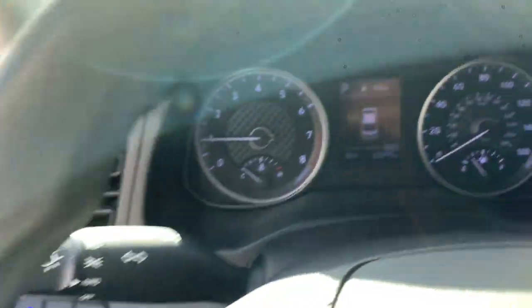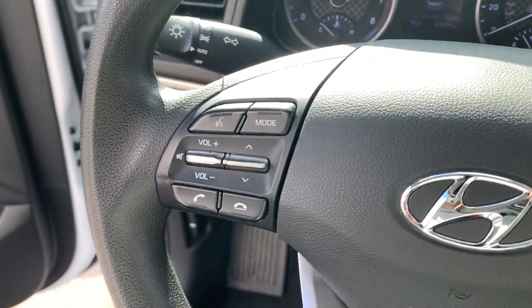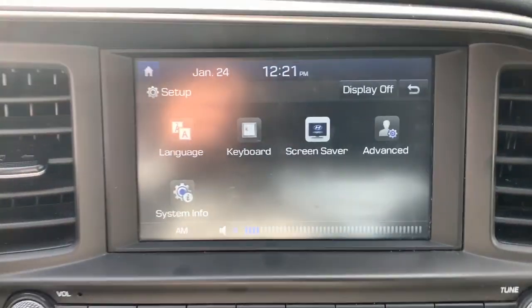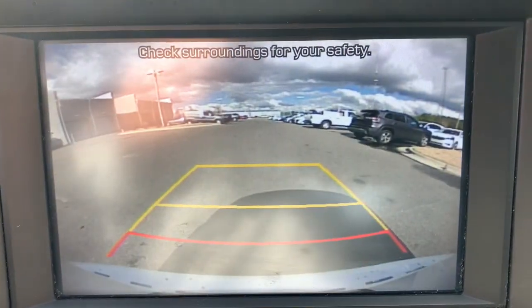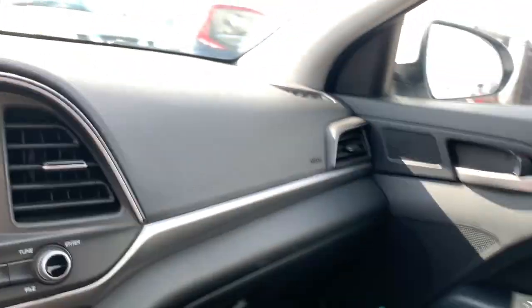These are just some of the great options this vehicle comes with: keyless entry, backup camera, heated mirrors, satellite radio, lane-keeping assist, blind spot monitor, aluminum wheels, Bluetooth connection, and multi-zone AC.